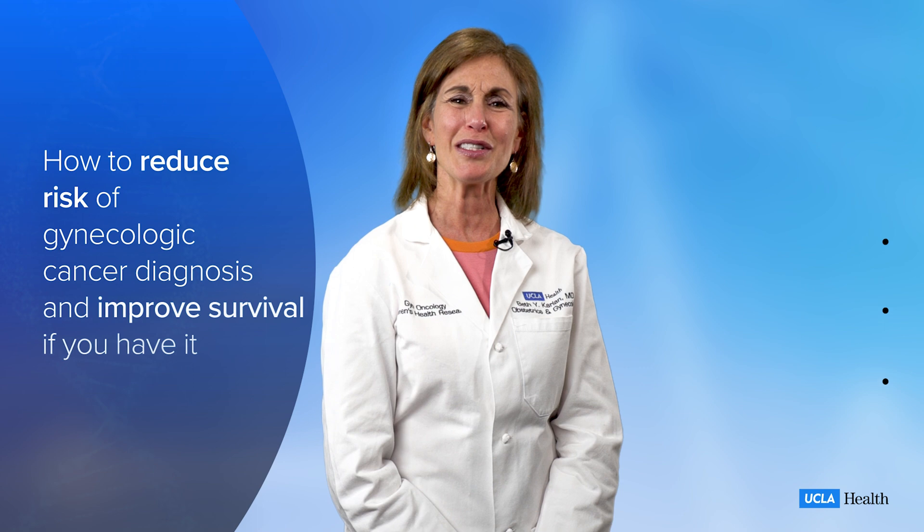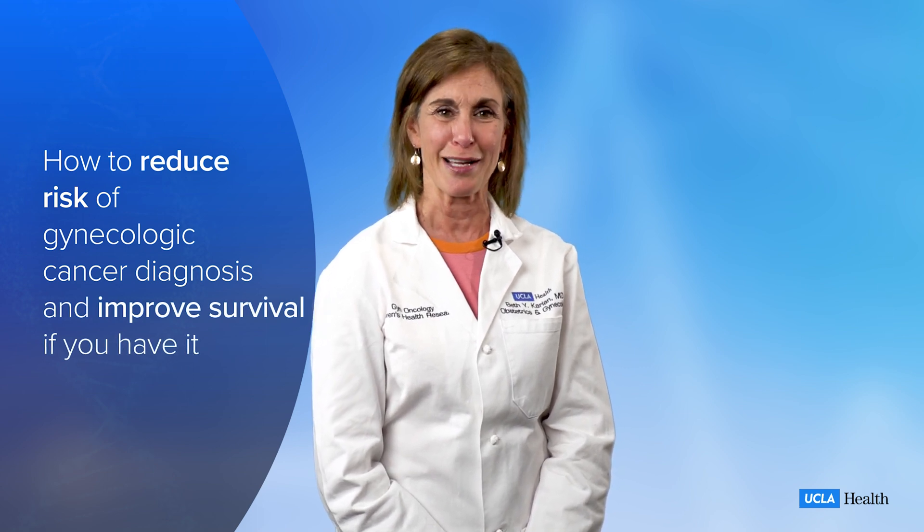Hello, I'm Dr. Beth Carlin, Vice Chair of Women's Health Research and Director of Cancer Population Genetics at UCLA. Today, I'm excited to share with you some steps you can take to reduce your risk of a gynecologic cancer diagnosis and possibly improve your survival if you already have cancer.